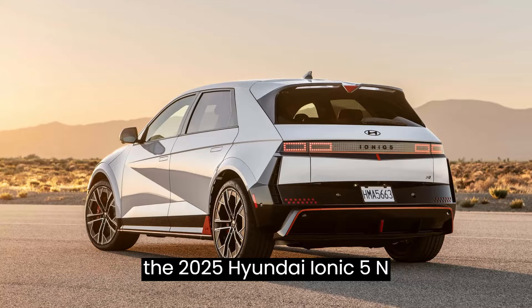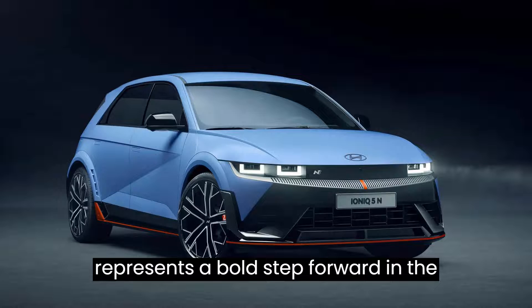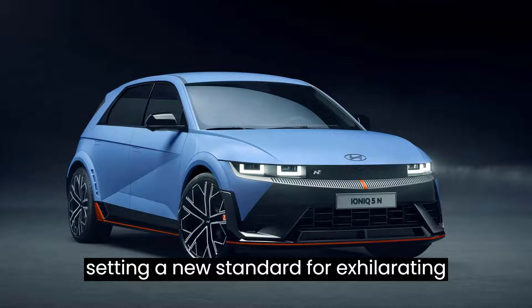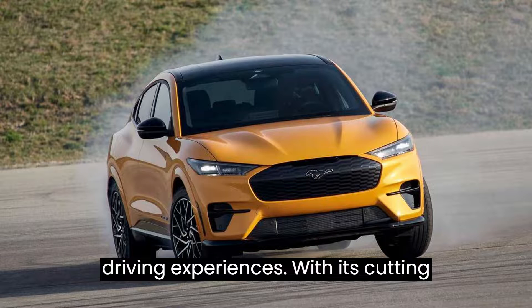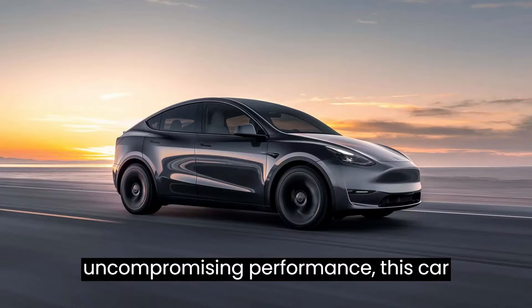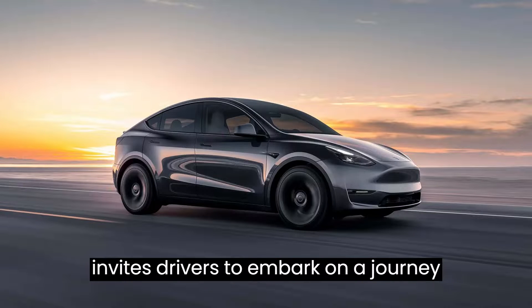In conclusion, the 2025 Hyundai IONIQ 5N represents a bold step forward in the realm of electric performance vehicles, setting a new standard for exhilarating driving experiences. With its cutting-edge technology, striking design, and uncompromising performance, this car invites drivers to embark on a journey like no other.